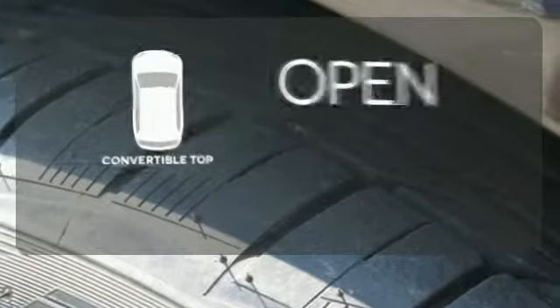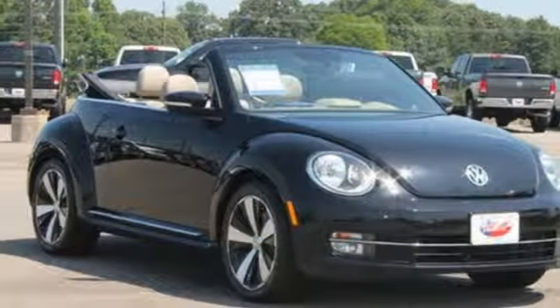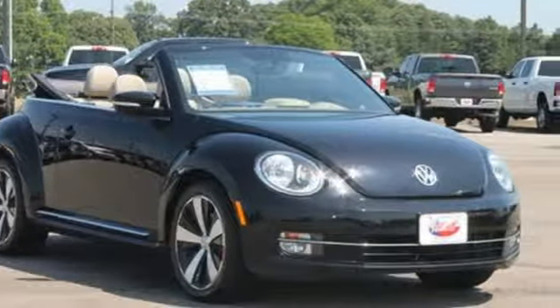The feel of the open road takes on a new meaning with the convertible top. This 2013 Beetle is the perfect marriage of classic design and new age thinking.